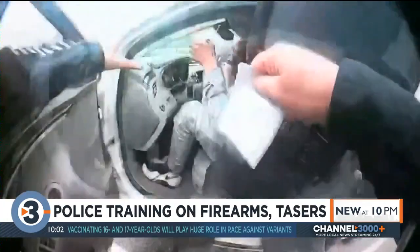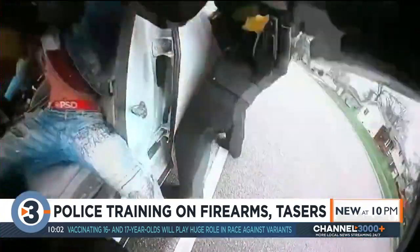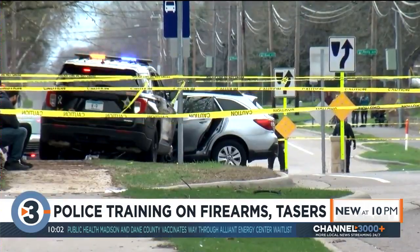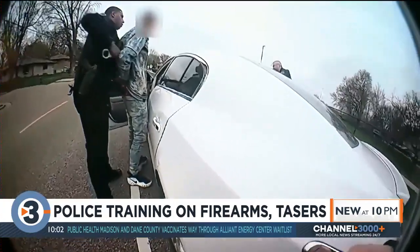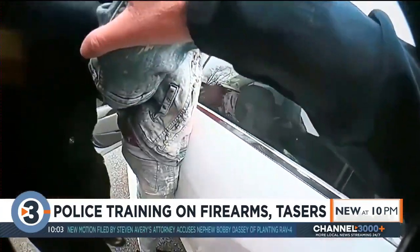That question should be going through a lot of people's heads. This appears to break down to a training issue. To help distinguish the difference under stress, Landers explains officers are uniformly taught to keep their taser on the opposite side of their duty belt from their gun. Tasers are often yellow and are intentionally designed to look and feel different.